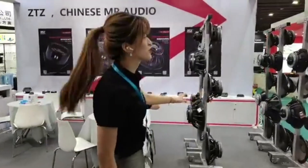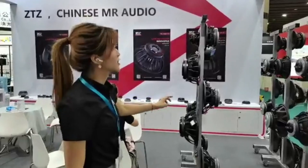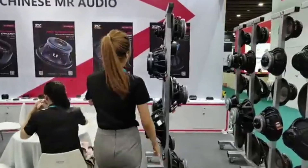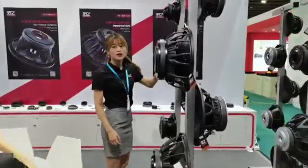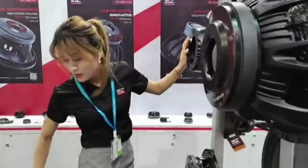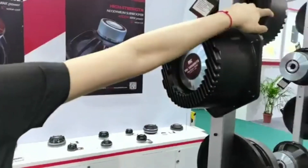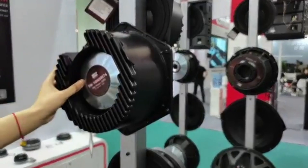Here are our professional speakers and we have several new products here. We can see the 10-inch and the 8-inch speakers — these are our new products.